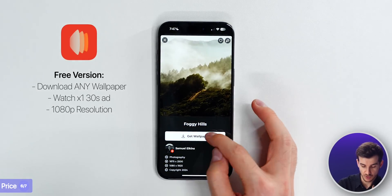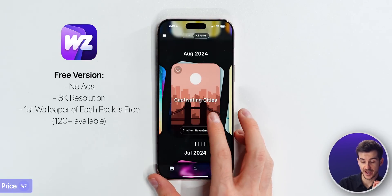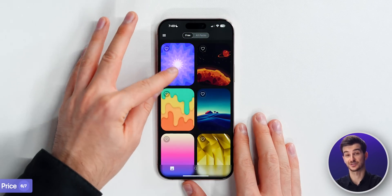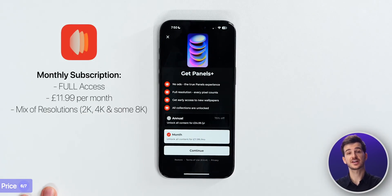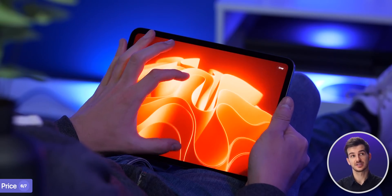So what about the price? With Panels, the free version lets you download any wallpaper but you have to watch one 30-second ad to get the 1080p version. With Wallpapers, the free version has no ads at all, and you can download any first wallpaper of any past, present, and future pack for free in 8K. For the monthly subscription, Panels is £12 a month here in the UK, whereas Wallpapers is £2.99 a month - four times less, and all wallpapers are in 8K.